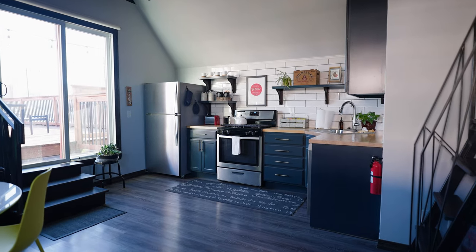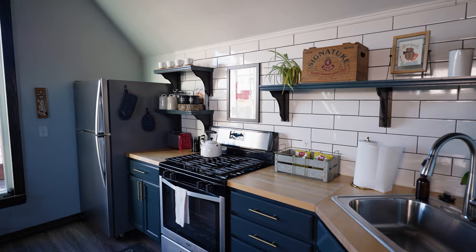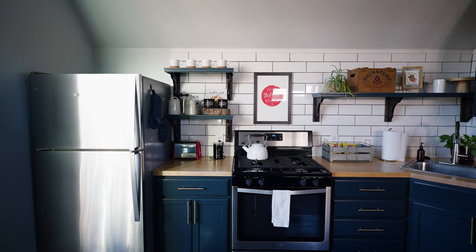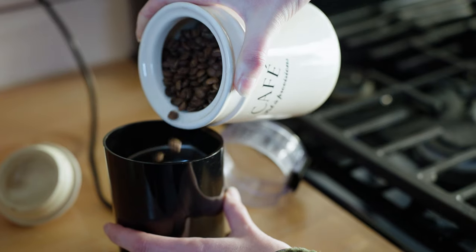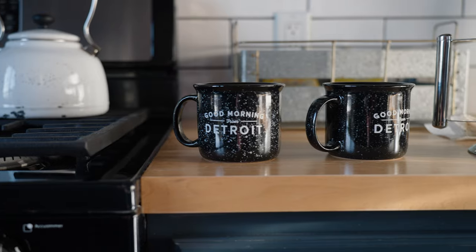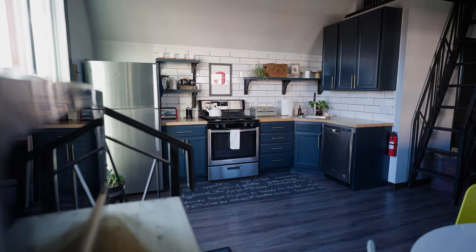Surprisingly, there's even a full-sized stainless steel fridge, and you also have these beautiful exposed floating shelves that help store all of your morning coffee needs and provide more storage within the kitchen. The host actually provides a full bag of local Great Lakes coffee grounds and a pour-over French press so you can make just enough coffee for two in the morning. There are also really cool 'Good Morning from Detroit' mugs that are a nice touch with the local Detroit decor.